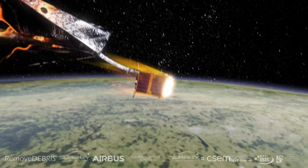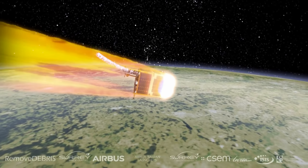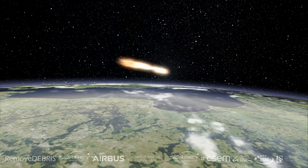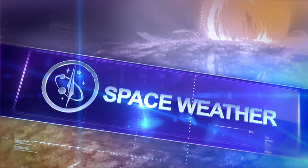Hopefully, the data captured from these experiments will help us understand how to capture and safely de-orbit space debris to keep the area outside of Earth clear for our future space ambitions. To help keep our on-orbit assets healthy, we also need to protect them from solar radiation. We'll hand it over to Dr. Tamitha Scove for the latest on our space weather report.